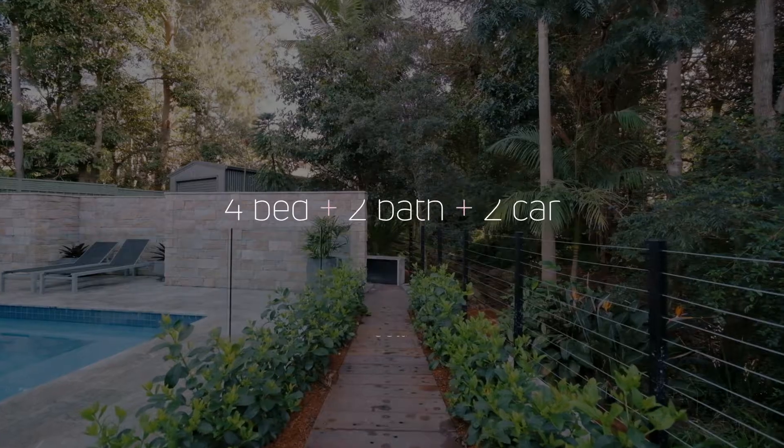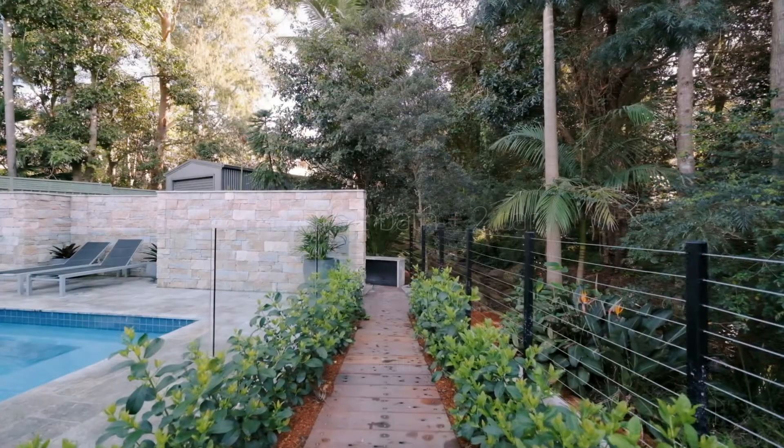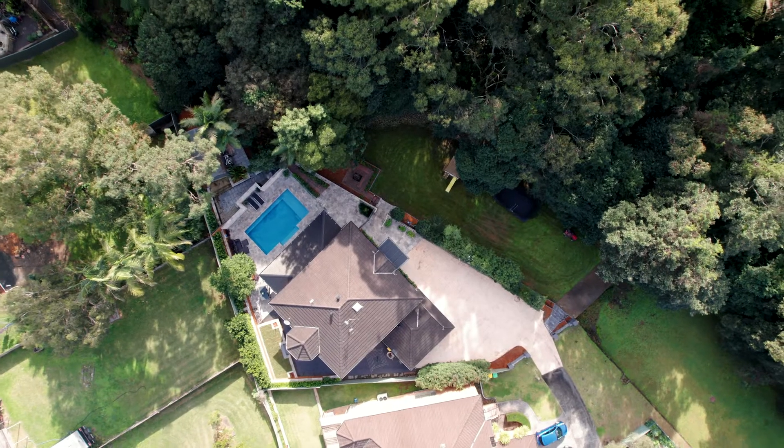This home is really unique. It's beautiful, it's designed around entertaining. You're nestled on around 2,000 square metres and it's the sort of place that once you're here, you really don't want to leave.